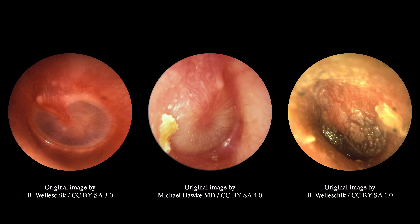Now if the tympanic membrane has ruptured, there may be purulence in the ear canal. If cerumen is blocking view of the tympanic membrane, then it should be removed, but not via rinsing with a syringe.